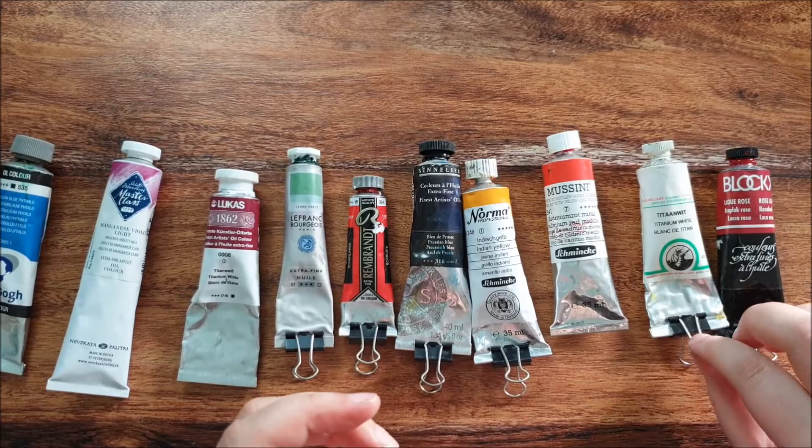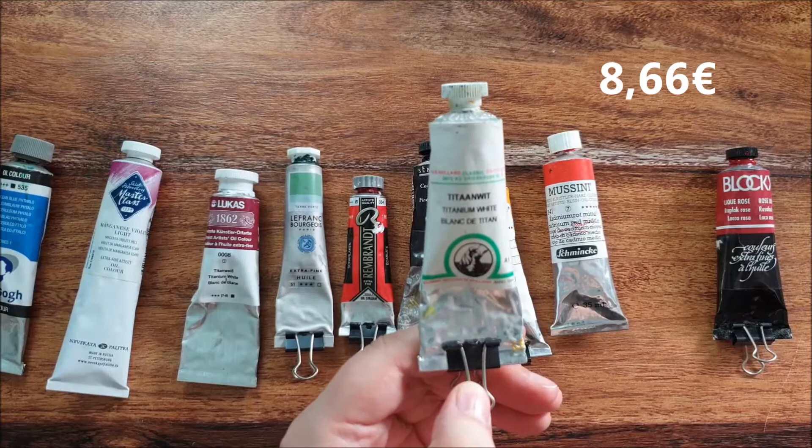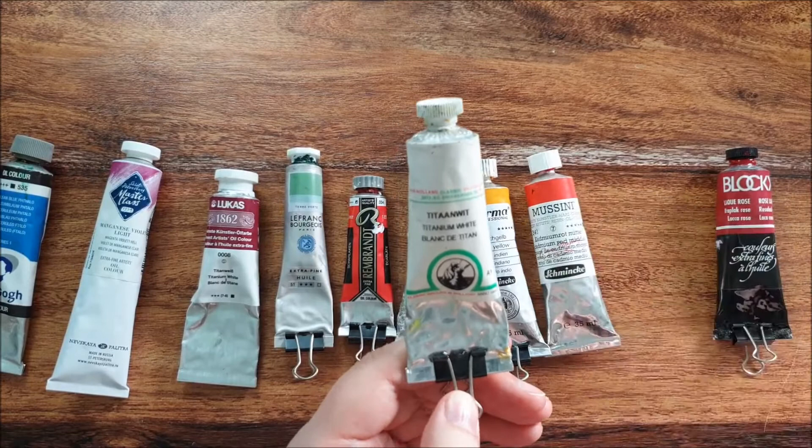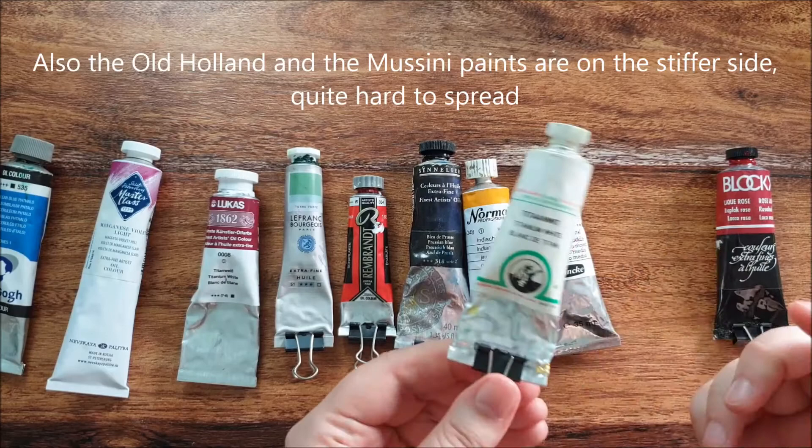Then we have Old Holland. I think that's the most popular premium brand in Europe. Mussini is very popular too. Nothing wrong with this paint — expensive but worth the price.